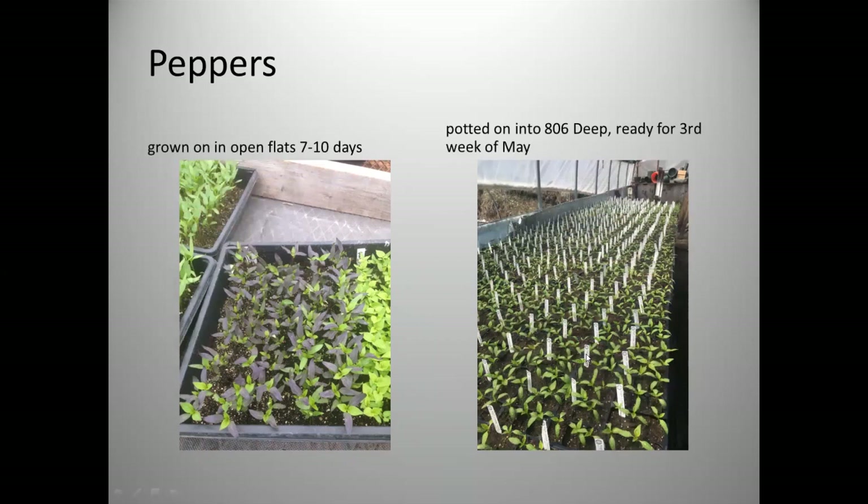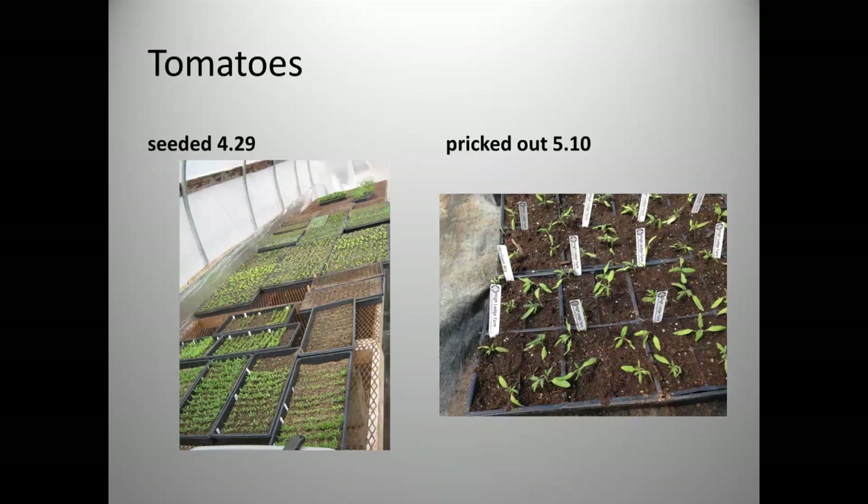Once pepper seedlings are at the right size for transplanting, they get moved to an 806 deep tray and grow on until ready to sell in the third week of May. I can hold them in those pots until the second week of June — a full month of sales. By the end they're a bit taller but the quality is still really strong; they're mature plants ready for the ground.